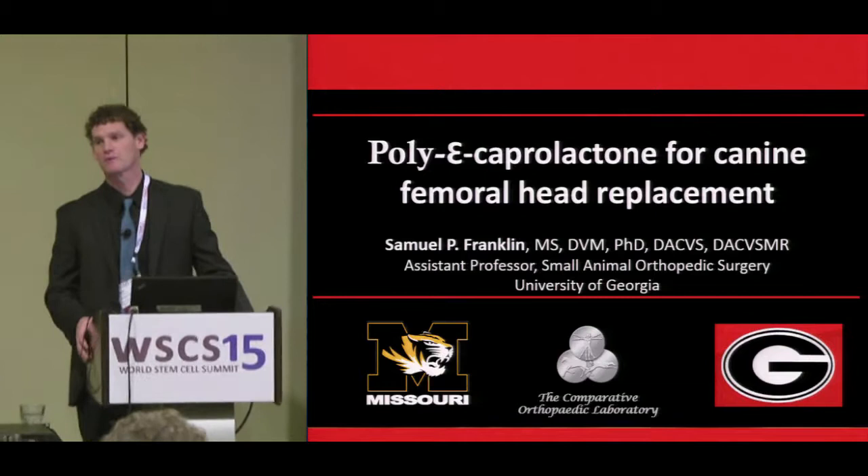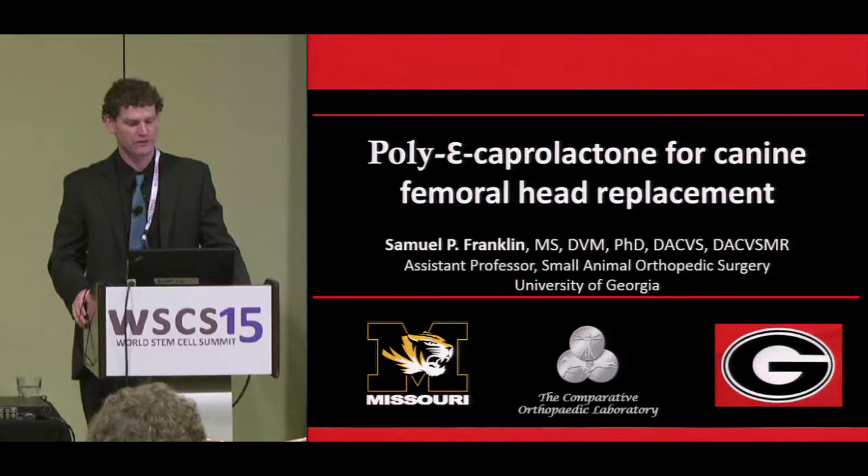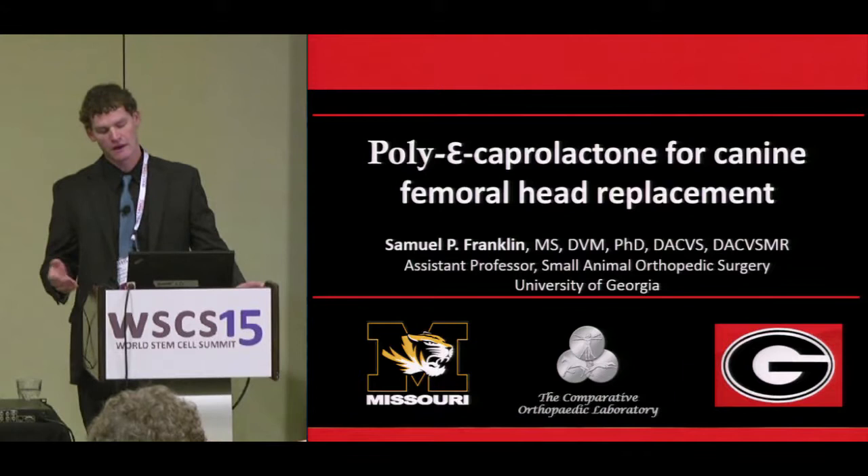I'm a veterinary orthopedic surgeon, primarily doing surgery on small animals, meaning dogs and cats, but my areas of interest also include regenerative medicine treatments for cartilage defects, bone healing, and osteoarthritis.